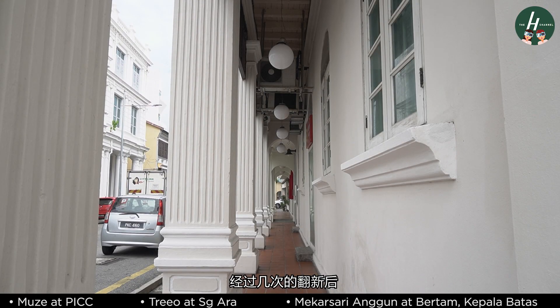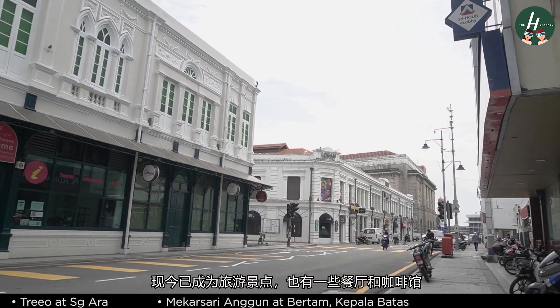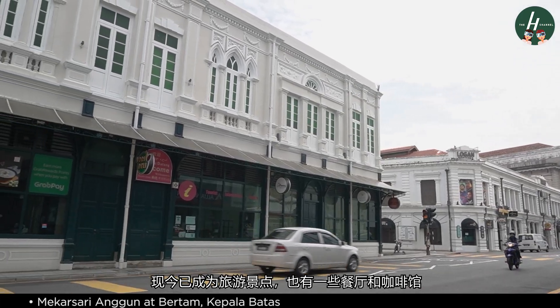After several refurbishments, today it houses a tourist information center, and a few restaurants as well as cafes.